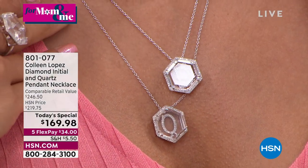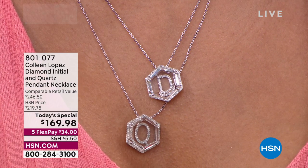All you do is pick your initial. A lot of the initials have sold out. In the bracelet, we've sold out of several letters.